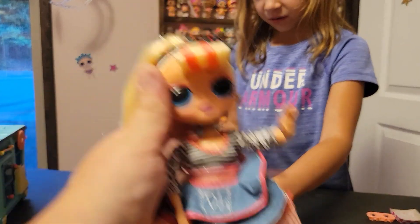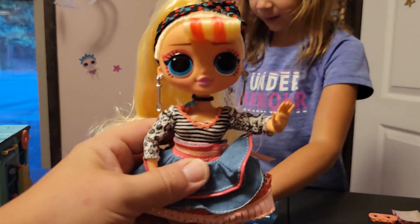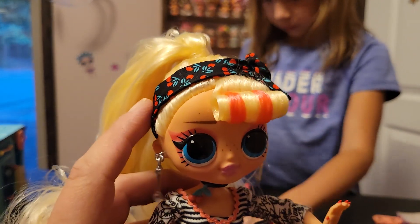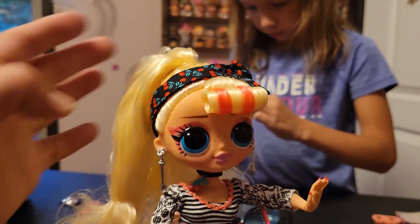Now that we have everything out of the box, we're going to take a look at the doll first. Her name is Miss Sunday. I love the cherry headband — that's super, super cute. If you didn't know, this is Small Fry's big sister.